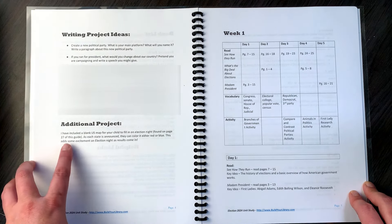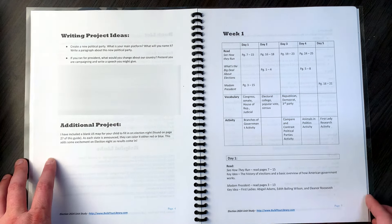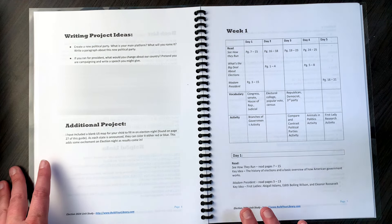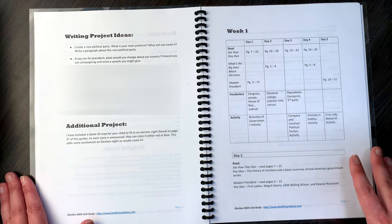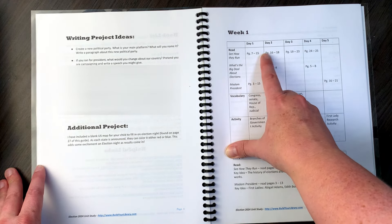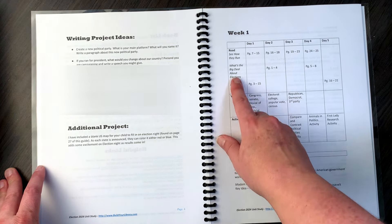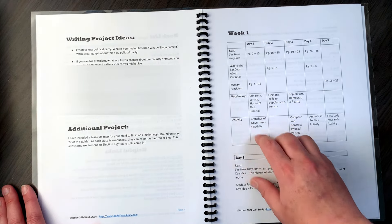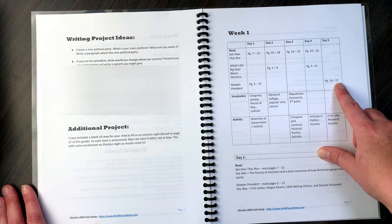The additional project is a blank US map to fill in on election night. Now I'll show you what a week looks like — just week one, since I don't want to give away too much. So we have some reading from 'See How They Run,' looks like about six pages, four pages, four pages. 'What's the Big Deal About Elections' has two days of reading at about four pages each. 'Madam President' has about ten to twelve pages and then a few pages on day five.